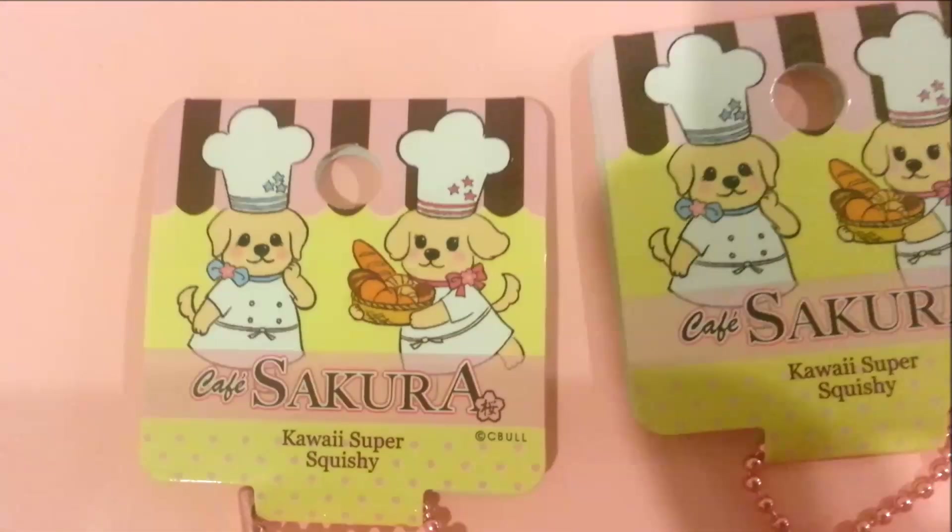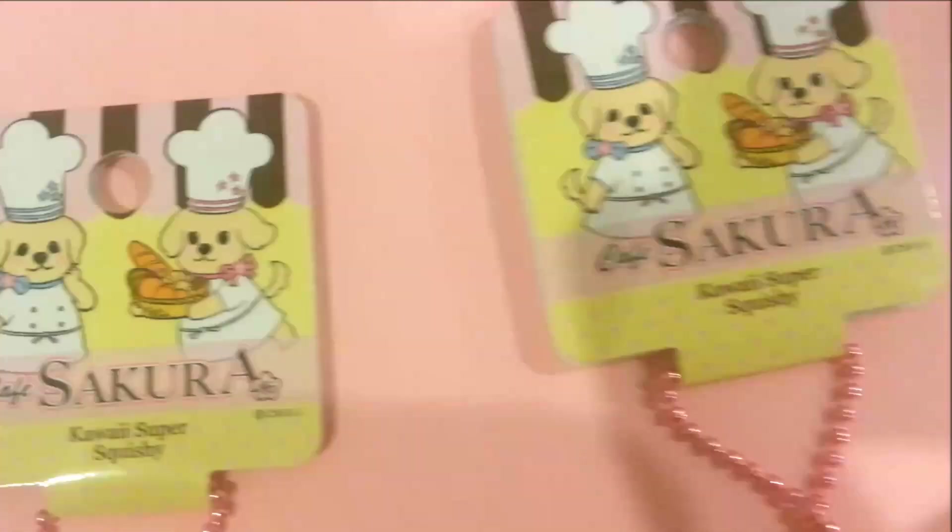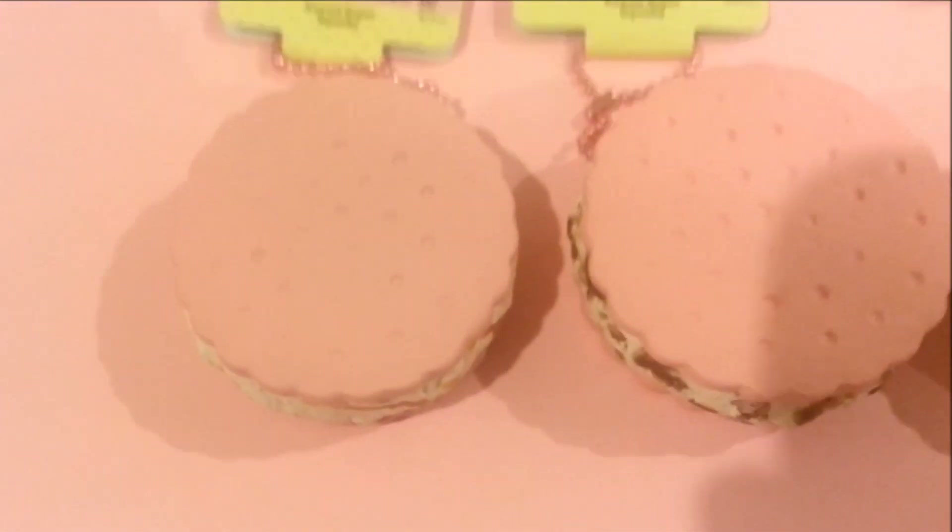Hi guys, this is a quick shop update. We got some Cafe Sakura Ice Cream Sandwich Cookies and we have four yummy flavors to choose from.